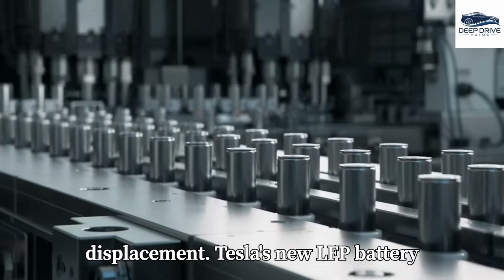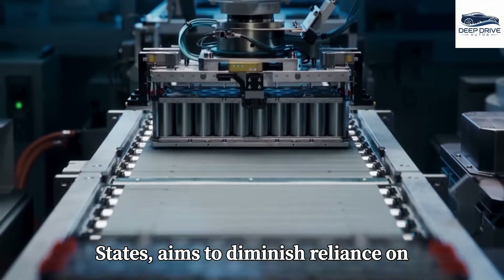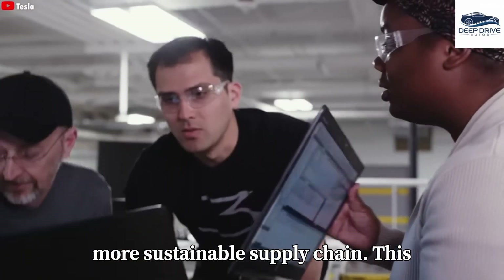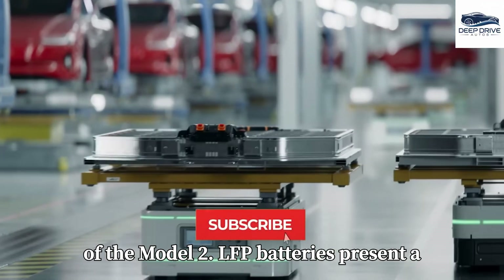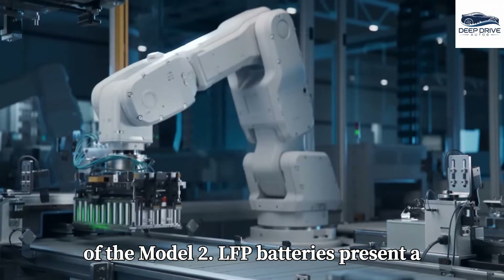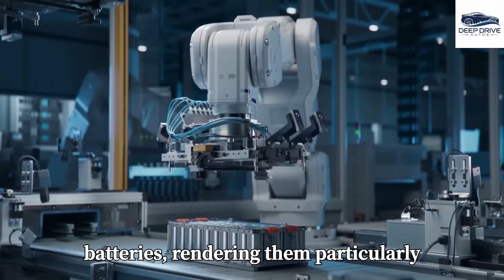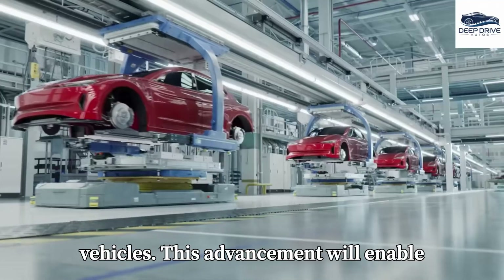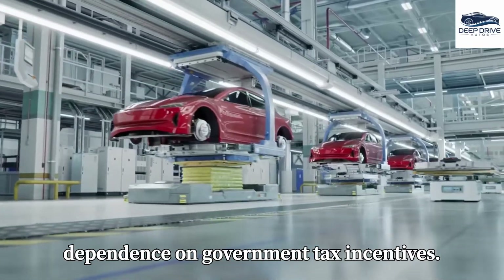Tesla's new LFP battery factory, established within the United States, aims to diminish reliance on imported batteries, effectively mitigating tariff impacts and ensuring a more sustainable supply chain. This initiative is critical for the production of the Model 2. LFP batteries present a more economical production method compared to traditional lithium batteries, rendering them particularly suitable for lower-priced electric vehicles. This advancement will enable Tesla to maintain affordability without dependence on government tax incentives.